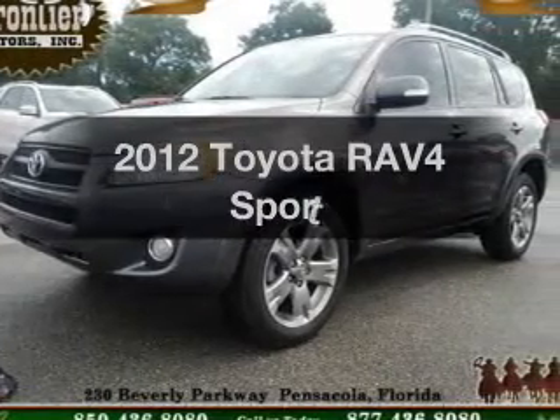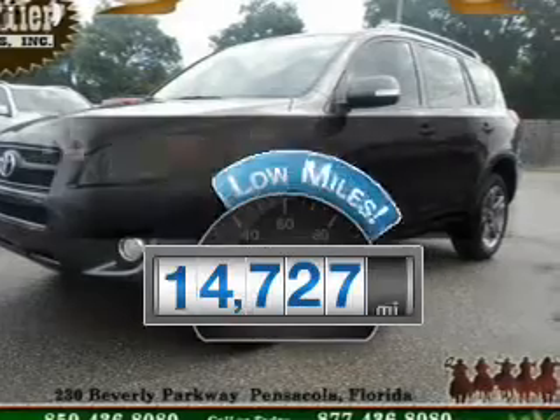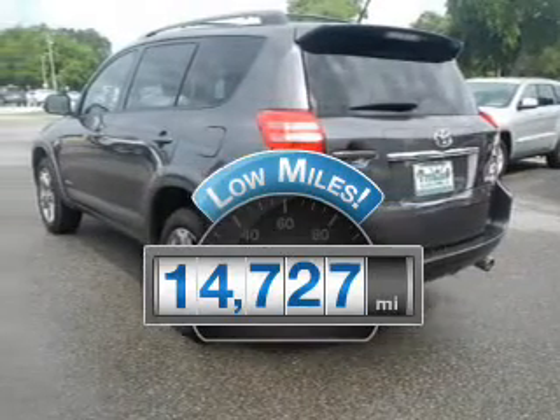Introducing the 2012 Toyota RAV4. This is the set of wheels you've been looking for. Get more for your money with this vehicle that features low mileage and dependability.